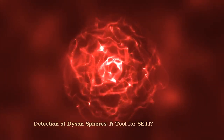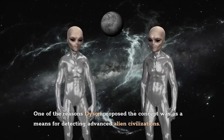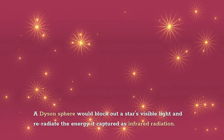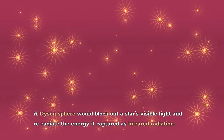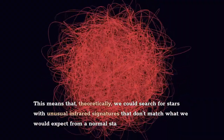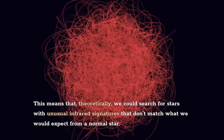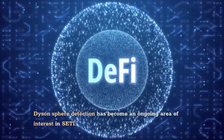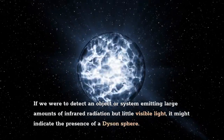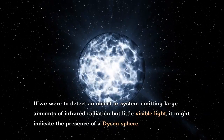Detection of Dyson spheres as a tool for SETI: one of the reasons Dyson proposed the concept was as a means for detecting advanced alien civilizations. A Dyson sphere would block out a star's visible light and re-radiate the captured energy as infrared radiation. This means we could theoretically search for stars with unusual infrared signatures that don't match what we'd expect from a normal star. Dyson sphere detection has become an ongoing area of interest in SETI — if we detected a system emitting large amounts of infrared radiation but little visible light, it might indicate the presence of a Dyson sphere.